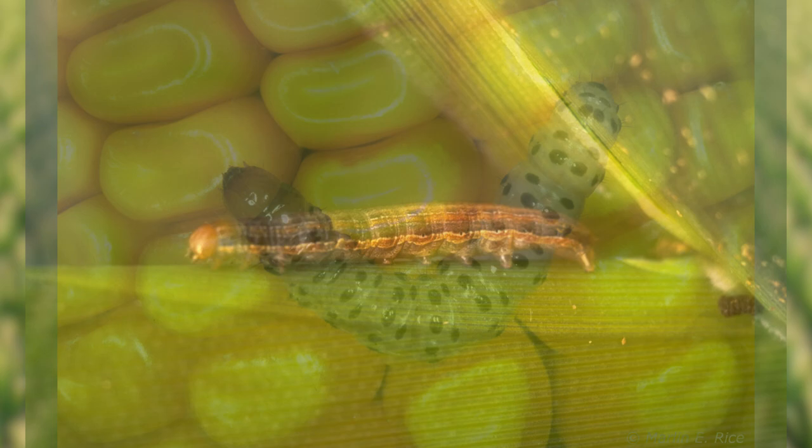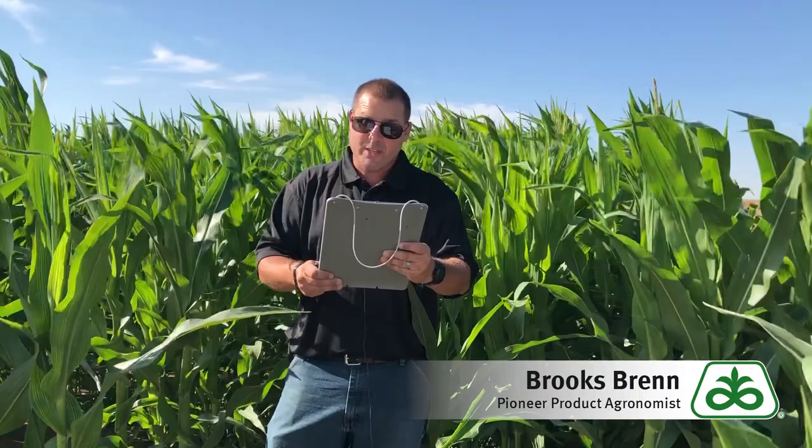It is an advanced pyramid stack containing Herculex 1, Yield Guard corn borer, and Agrisure Viptera. This does not protect against below ground pests such as corn rootworm larvae.